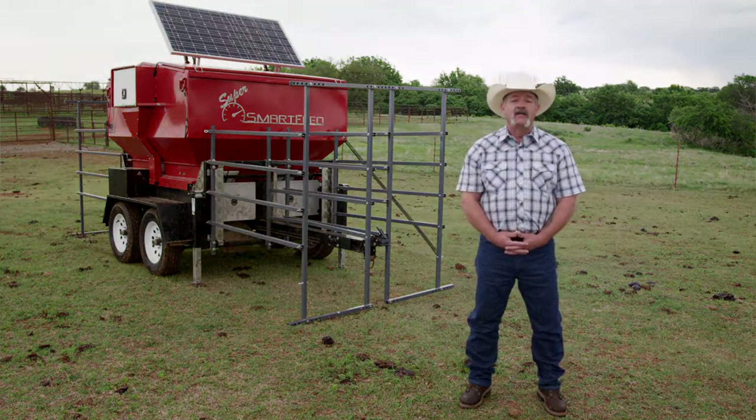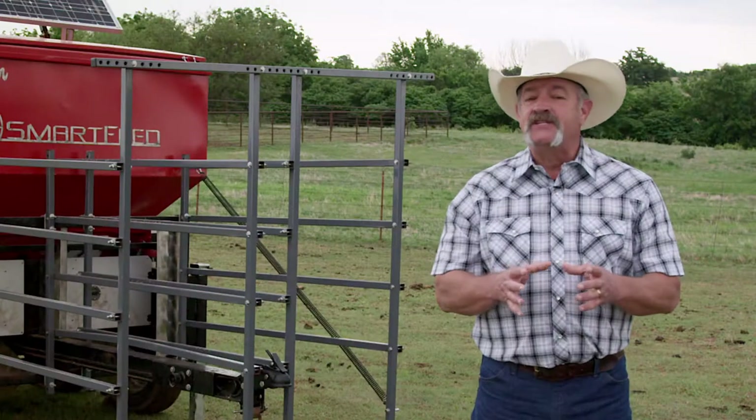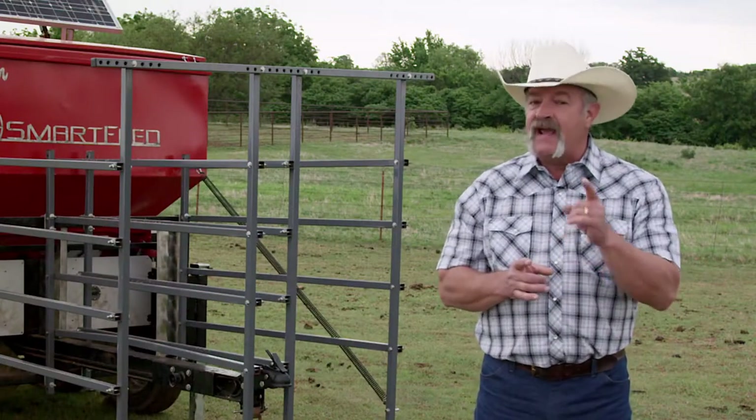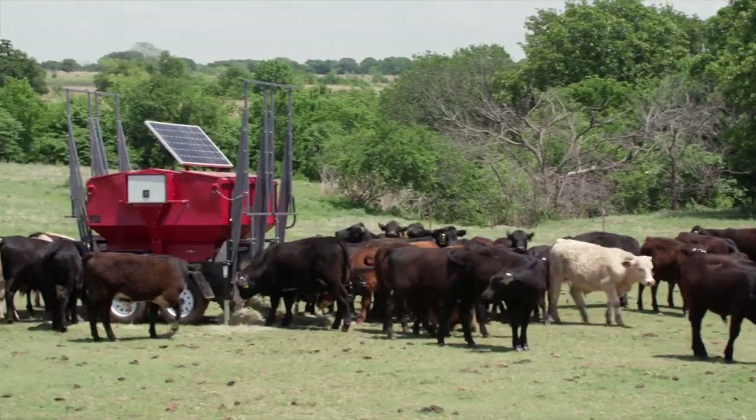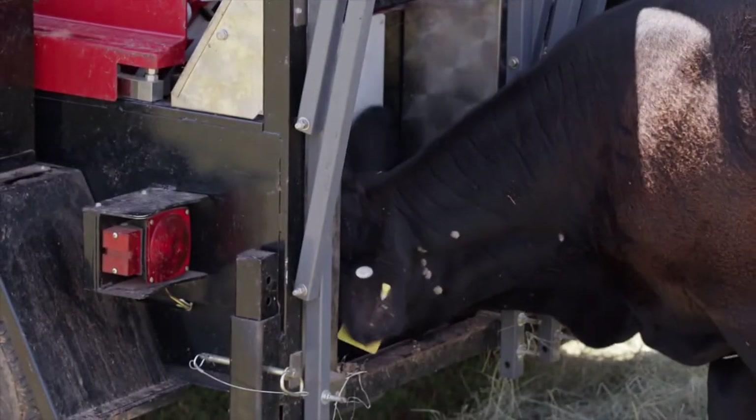The Super Smart Feed from Sealock Inc. is a portable, self-contained, in-pasture feeder designed to reduce your feed and labor costs. The Super Smart Feed continuously controls, measures, and monitors the daily feed intake from individual animals.